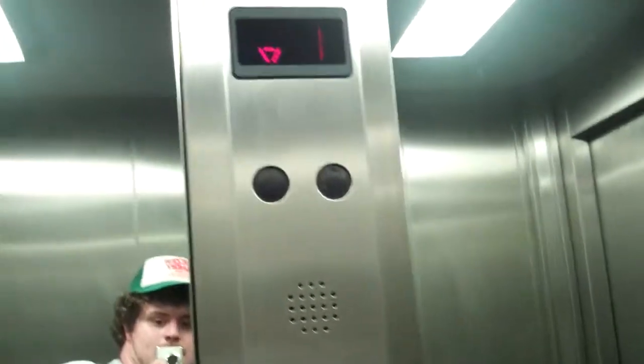Go back down to G. Door closed — I just want to push the button. I like that. Lift going down.